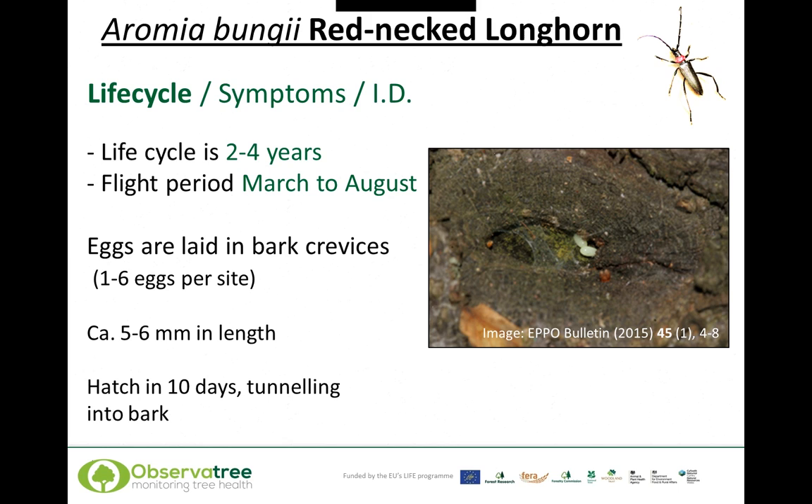The life cycle of the redneck longhorn is typically two to four years, depending on latitude and climate, and the flight period is normally March to August. The life cycle is very similar to that of other longhorns and Asian longhorn beetle. Eggs are laid in bark crevices or bark cracks, typically one to six eggs per site, five to six millimetres in length. The eggs are laid normally in the first 30 centimetres of the trunk above soil level, but can occur in larger branches if the tree is of sufficient size.